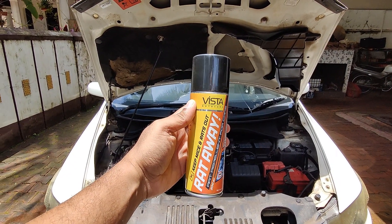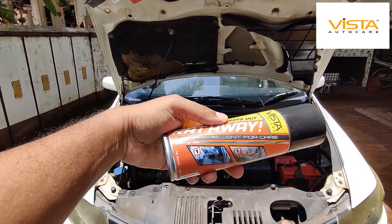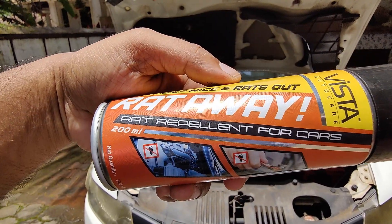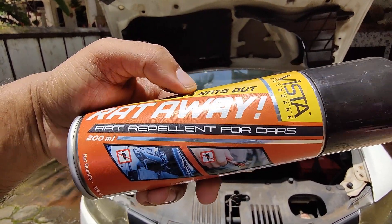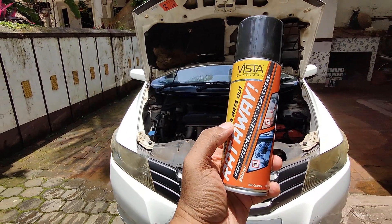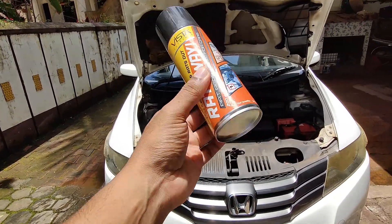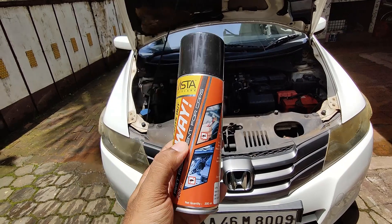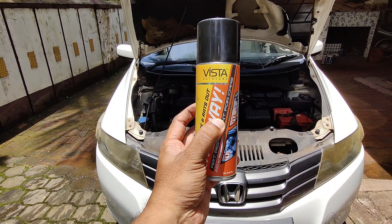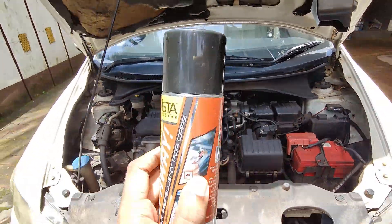The Rat Away is from Vista Auto Care — another brilliant product from them. It gets rid of rats and mice and is a rat repellent specifically for your cars. Before using this, there are certain things you need to do: shake it well before you use it, and then use at least half the quantity in this spray, spreading it evenly.